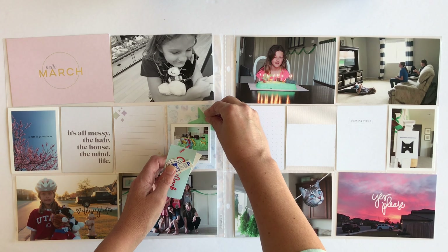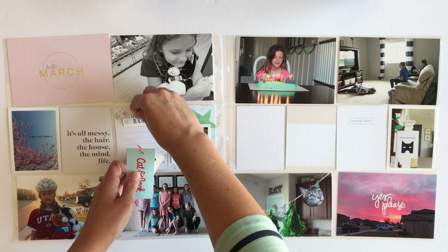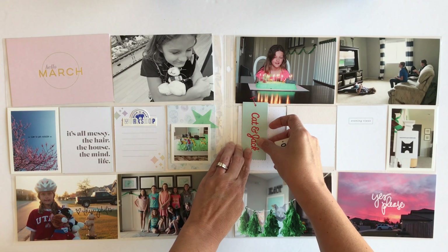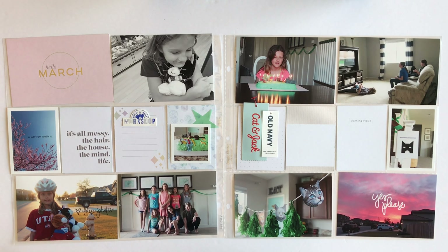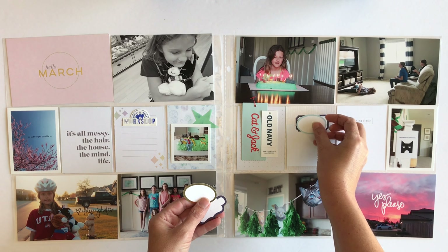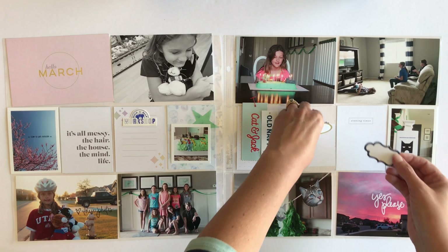I'm going to put some embellishments around. I have already picked some stuff out, like those tags from clothing. We did some shopping for the kids that week so I saved a couple of their tags from their clothes and I'm going to add that onto one of the journaling cards.